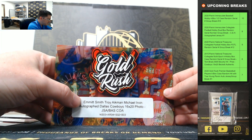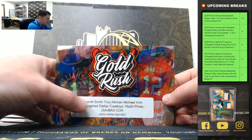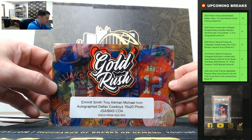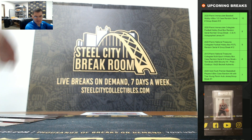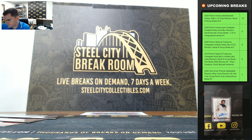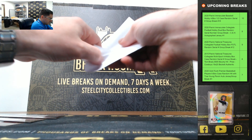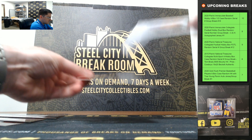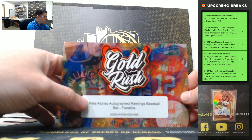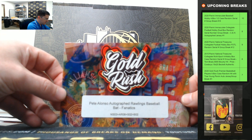The Emmett Smith, Troy Aikman, and Michael Irvin autographed Dallas Cowboys 16 by 20 — that's JSA and Beckett authenticated. Emmett Smith, Aikman, and Irvin, so the Cowboys 16 by 20. Also, a Pete Alonso autographed Rawlings baseball bat, Fanatics certified.